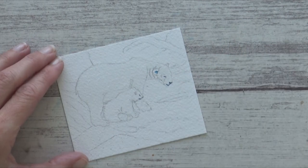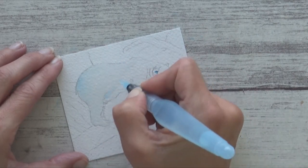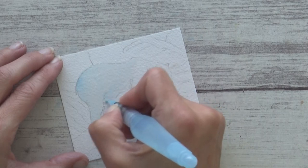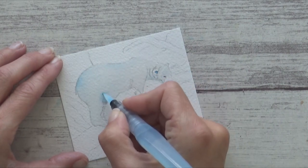Once that was done I moved on to painting the first layer of the polar bears' coats using the wet-on-wet technique and my water brush to apply a dilute mix of turquoise ink. While the paper was still wet, I then added more concentrated ink to the darker areas under the polar bears' bodies and necks.